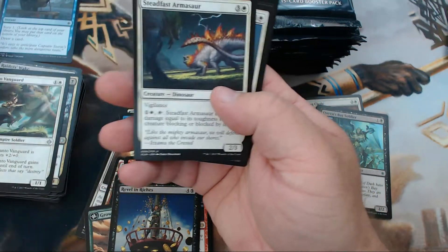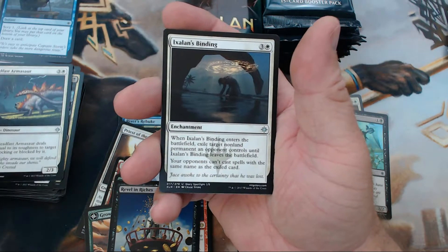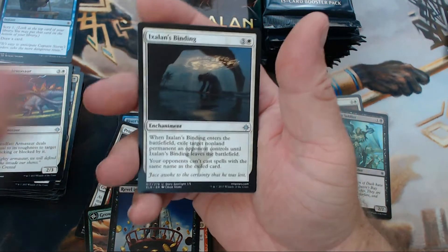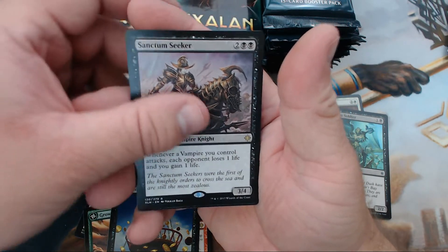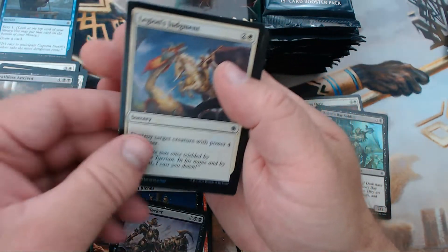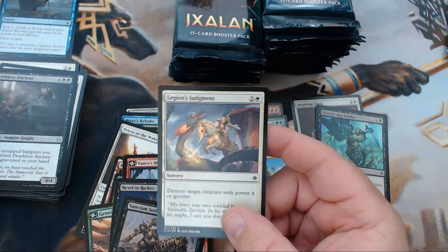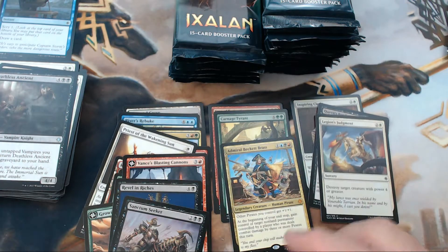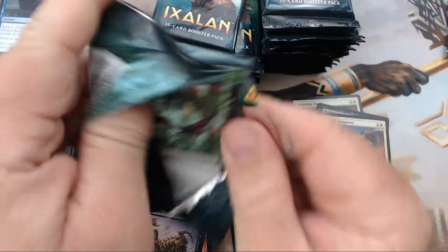We have Steadfast Armasaur — pretty good in limited — Ixalan's Binding, Deathless Agent, and our rare is Sanctum Seeker. Then we got a foil Legion's Judgment — that is a pretty sexy foil, I like that.